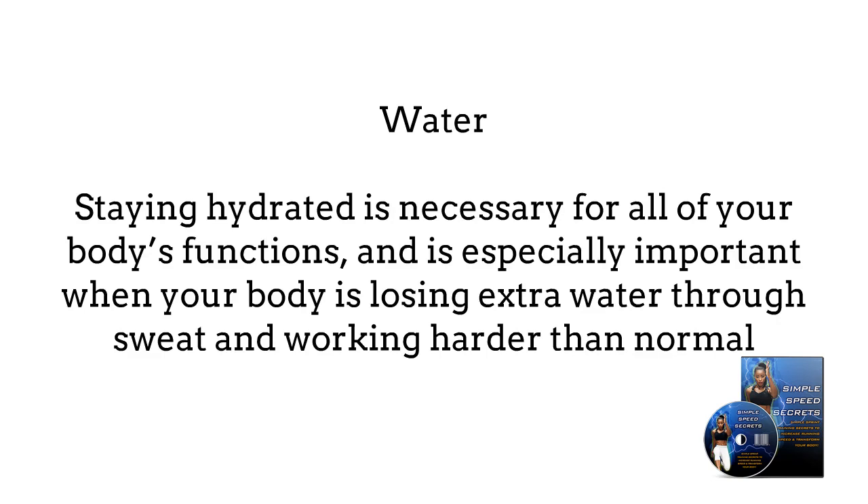Water. Staying hydrated is necessary for all of your body's functions, and is especially important when your body is losing extra water through sweat and working harder than normal.